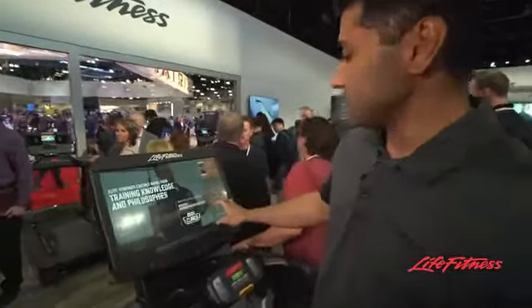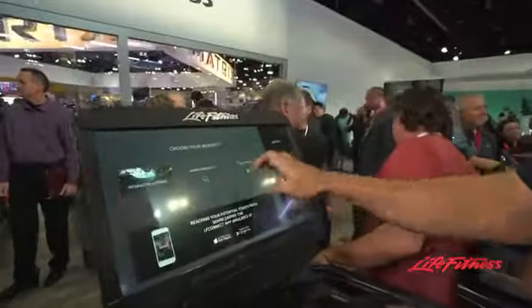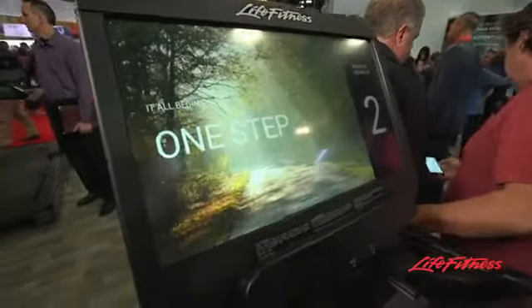Also, if you wanted to just get started and go to a workout, you can click quick start and get going right away in your workout.